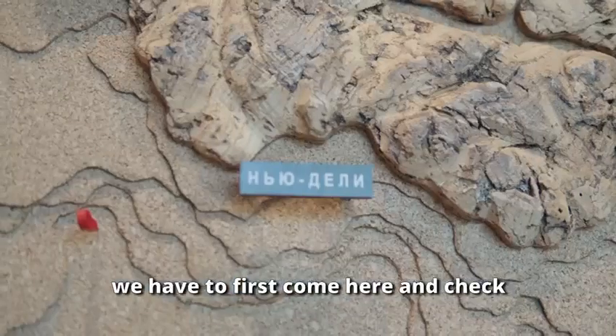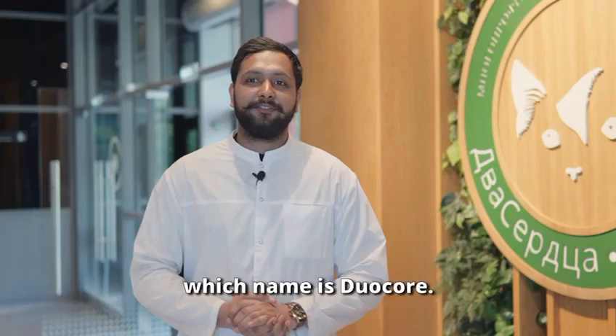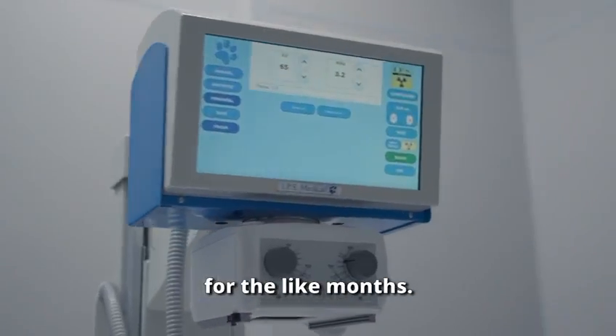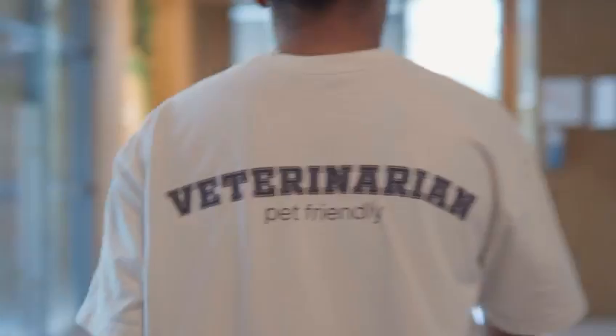You can see I am in the clinic, which is called Do a Core. We can practice here for months. As you can see, it's a fantastic, like five-star clinic.